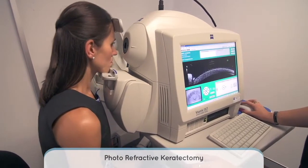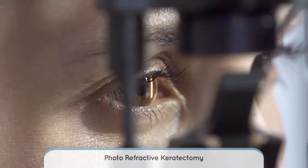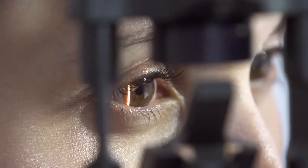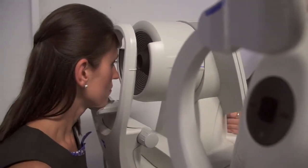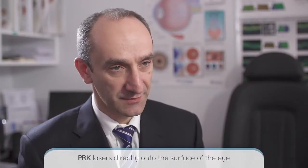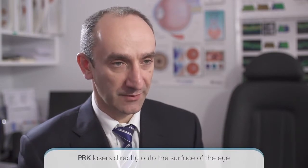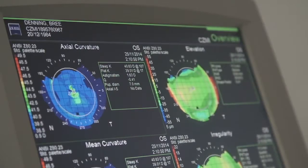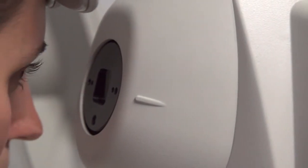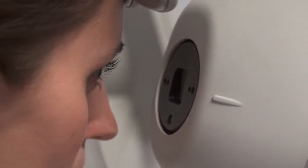PRK is known by a number of different names, including laser surface ablation and ASLA. PRK and all of those other names refer to the same procedure, where we laser directly onto the front surface of the eye, make no flap in the cornea, and don't remove tissue from the inside of the cornea, as we do with SMILE. PRK is suitable for people who have thinner corneas or who have other diseases which make them unsuitable for LASIK or SMILE surgery.